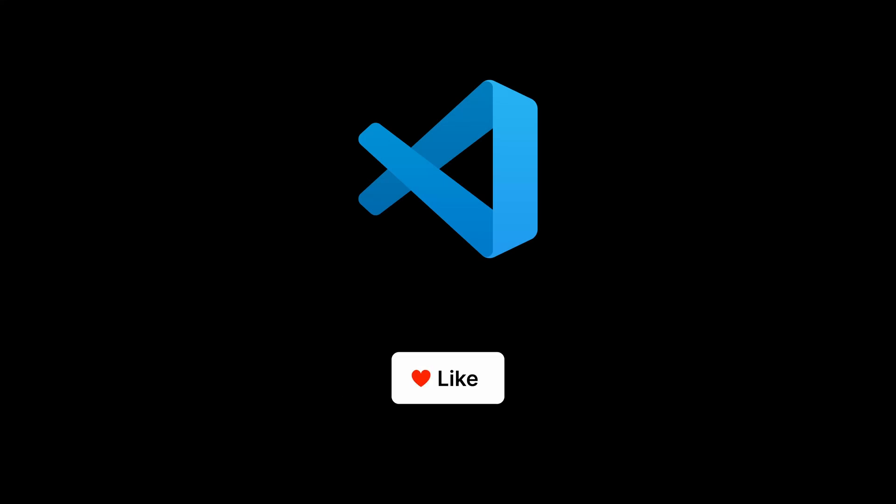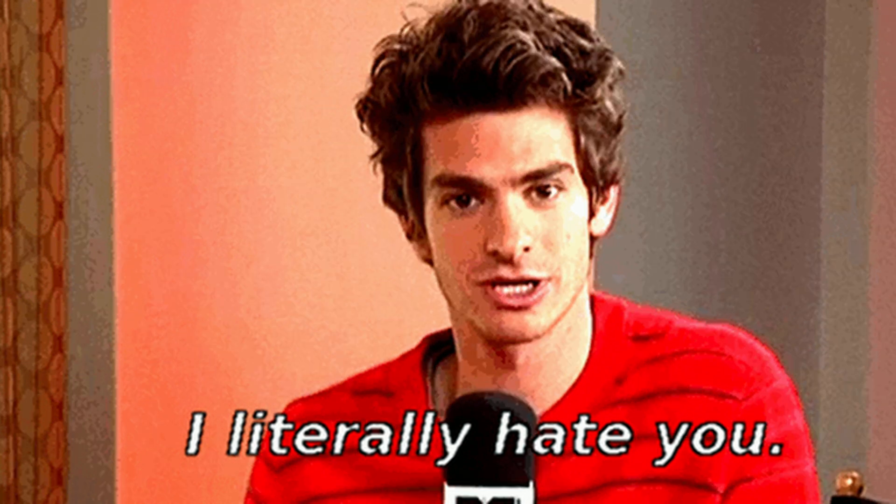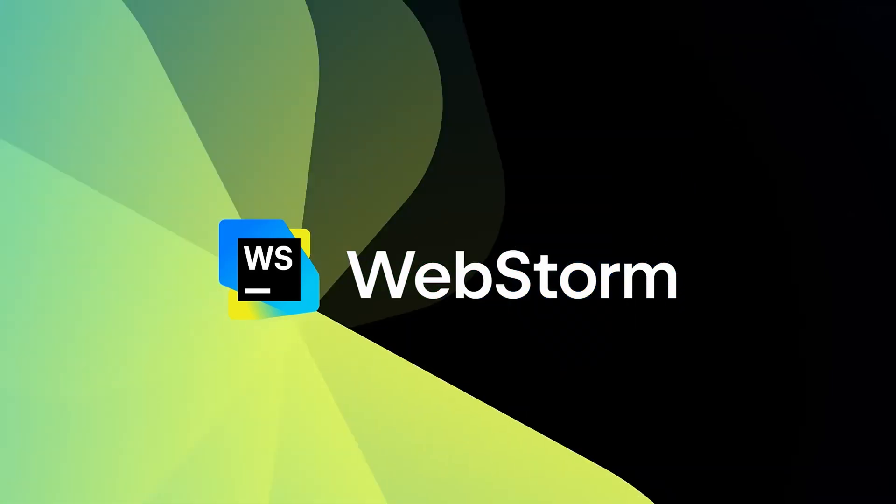All the best programmers in the world love Visual Studio Code, while all the worst programmers love to hate Visual Studio Code. But recently, our world just became a better place when JetBrains made their popular WebStorm IDE free.